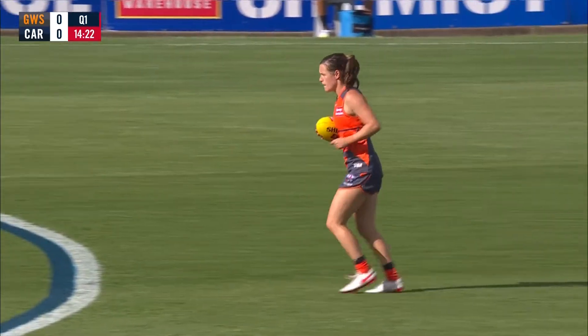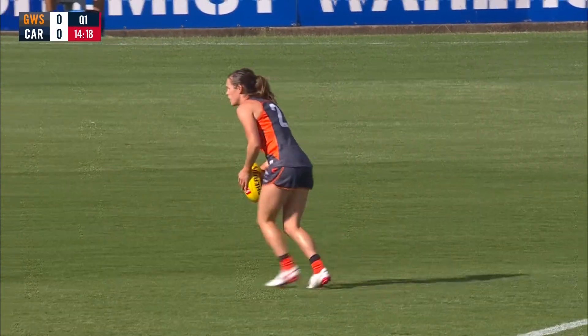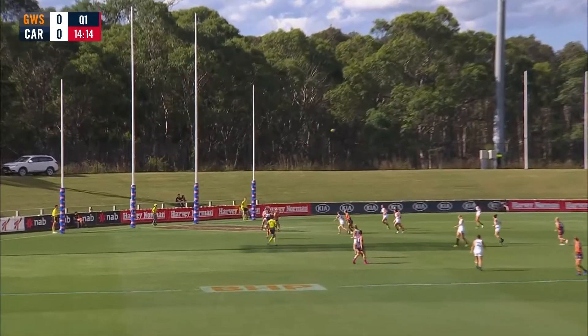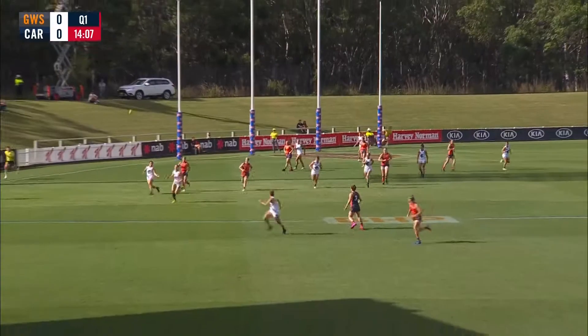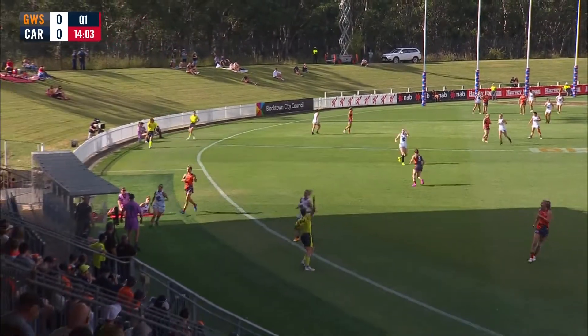She doesn't quite have the journey from here though, does she, Nick? No, not quite — I think she'll look to try and give this one off. She's got Beeson at the top of the square there. Sets it up at the top of the square. Carlton with numbers back and a good effective spoil over the top. At ground level, Presparkus and Carlton are able to work it clear through Gabriella Pound, and we'll get the first stoppage.